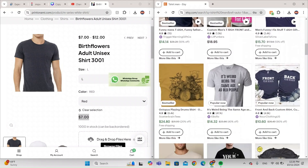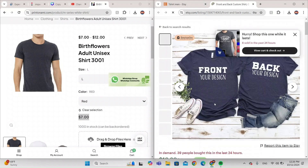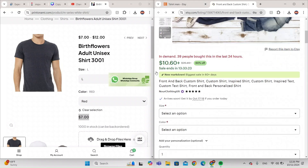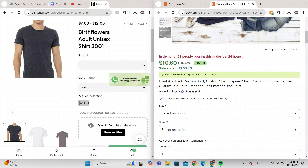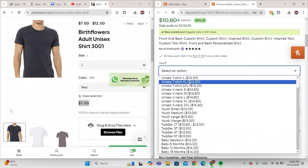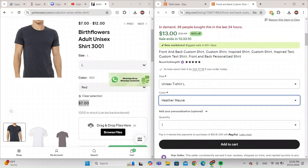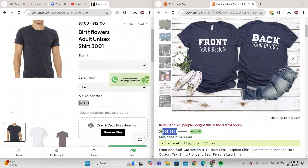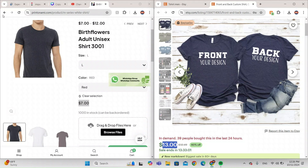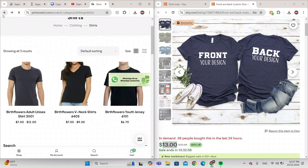Let's try another shirt. You can also customize your shirt here. I'll choose Large again — unisex, Large. It comes out to $13. So now you can see that Printonomy does it for cheaper, there's a six dollar difference compared to Etsy.